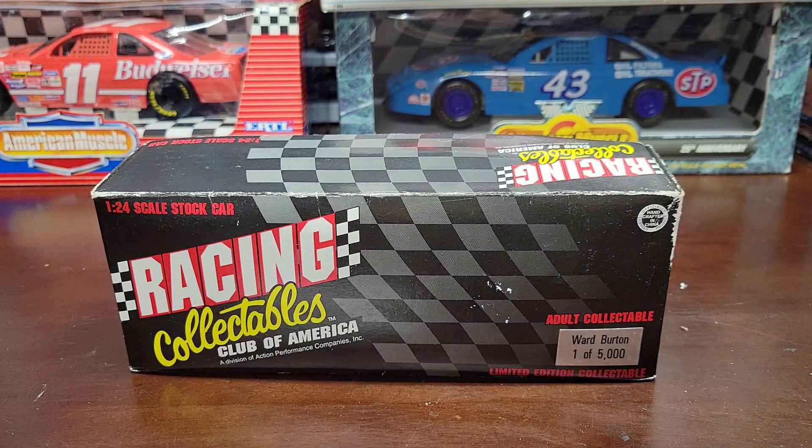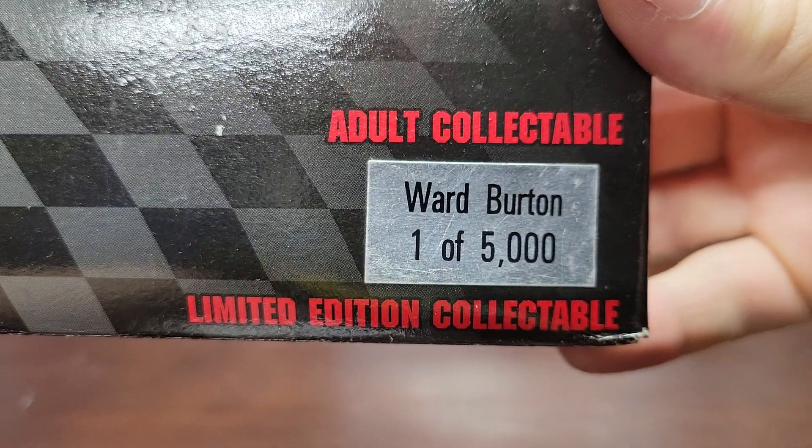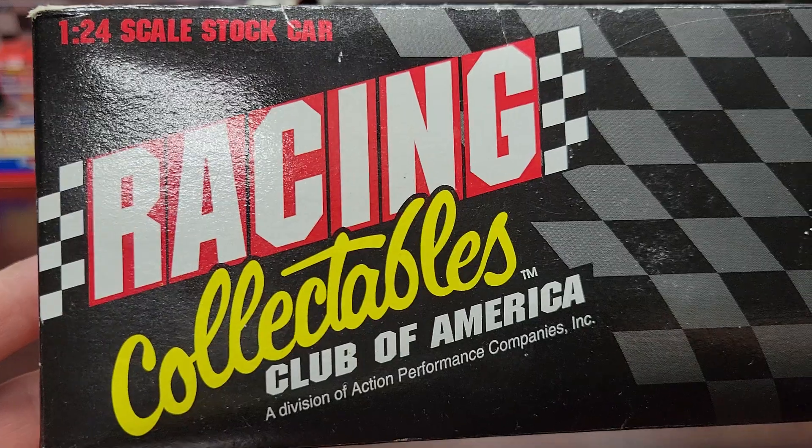What's going on everybody, welcome again back to the channel for another NASCAR diecast review. Today I'm going to be showing you this Ward Burton — it's a number 22 MBNA car from 1996.